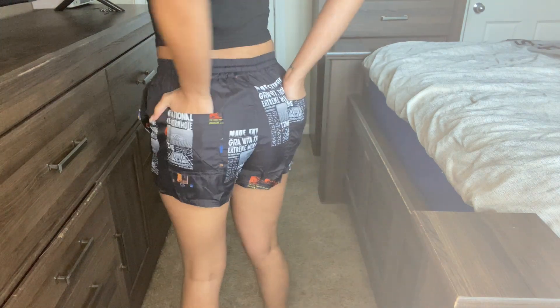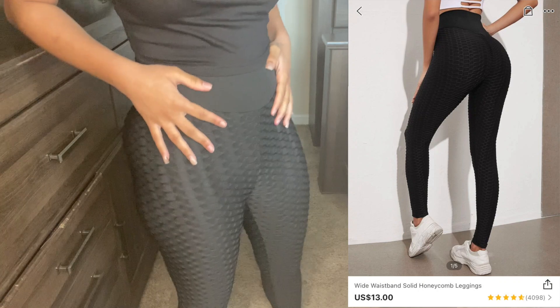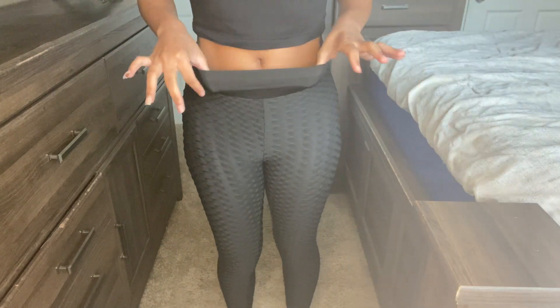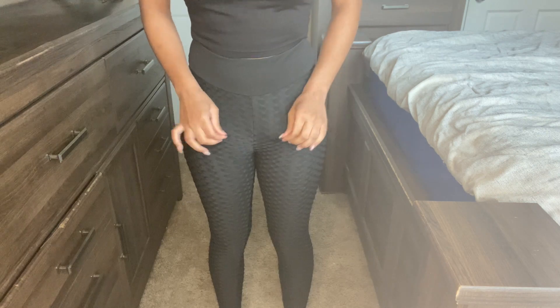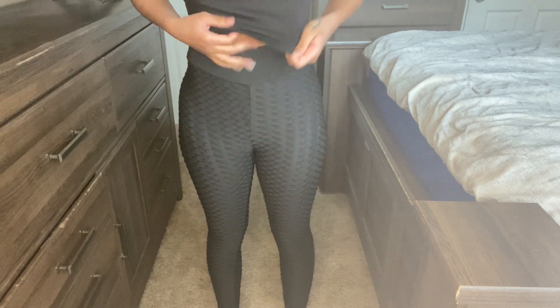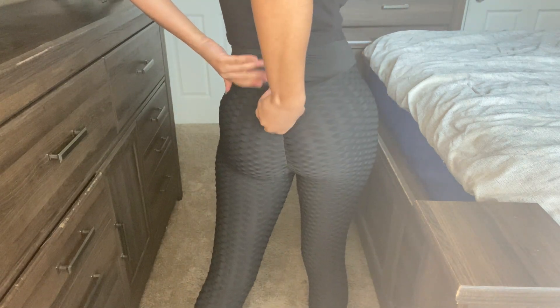Now we're looking at these tights — they're like the famous Amazon tights that have been going around, so I got some from SHEIN to see if they fit the same. This is a medium — it's a little too big in this area and a little loose here too, but it's not bad at all, I could work with it. Here's the back — it has a little crinkled area.